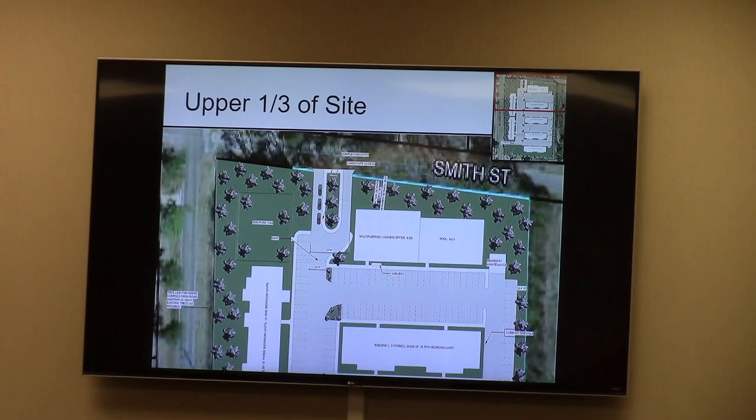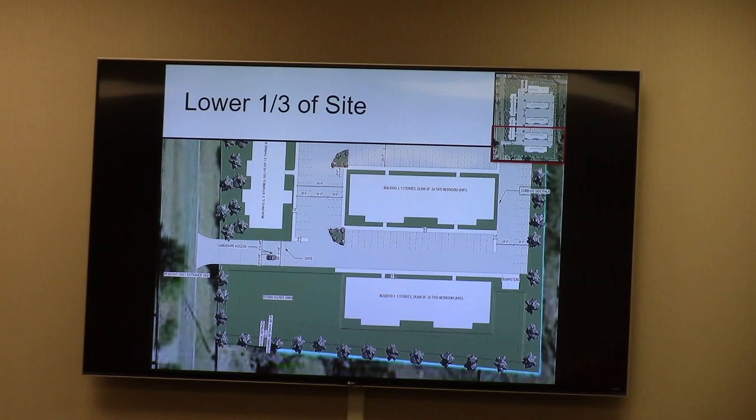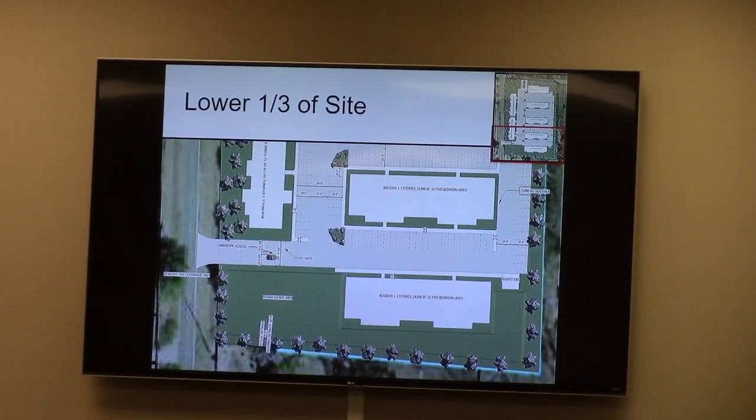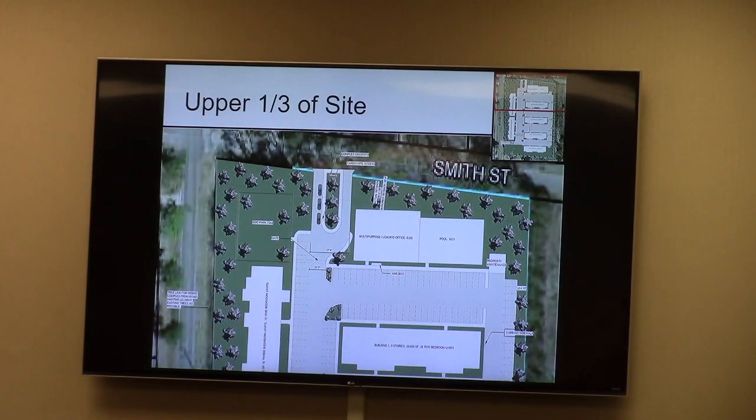The main entrance is right there off Smith on the corner. There is a back entrance on the bottom left corner of the site that would be simply an entrance and exit for tenants only — visitors would not be able to use it. It's also there for fire access. The idea is that it would be a secondary back entrance to get as much traffic as possible off James Road, and the main idea is to keep traffic coming in and out as close to the corner as possible.